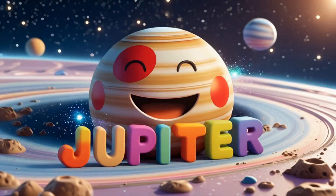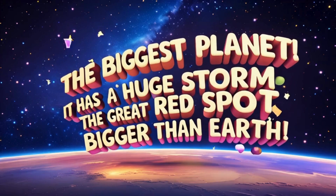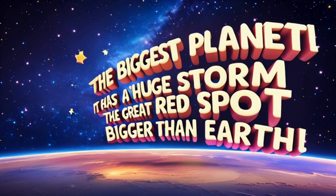Whoa, look at Jupiter, the biggest planet. It has a huge storm called the Great Red Spot, bigger than Earth.